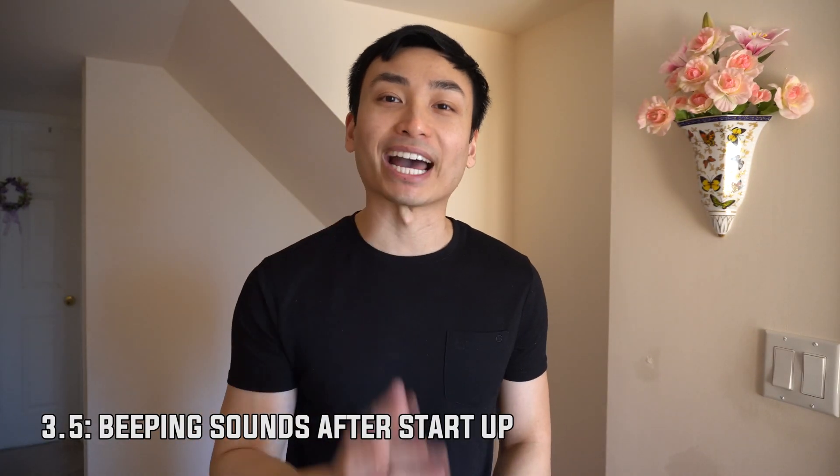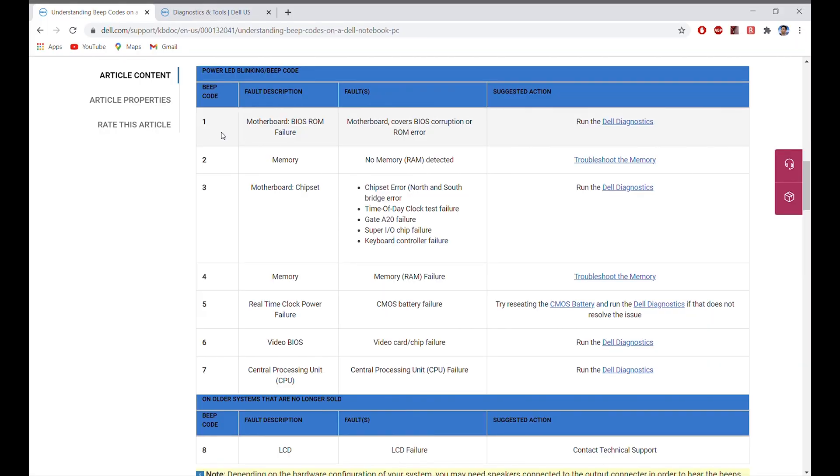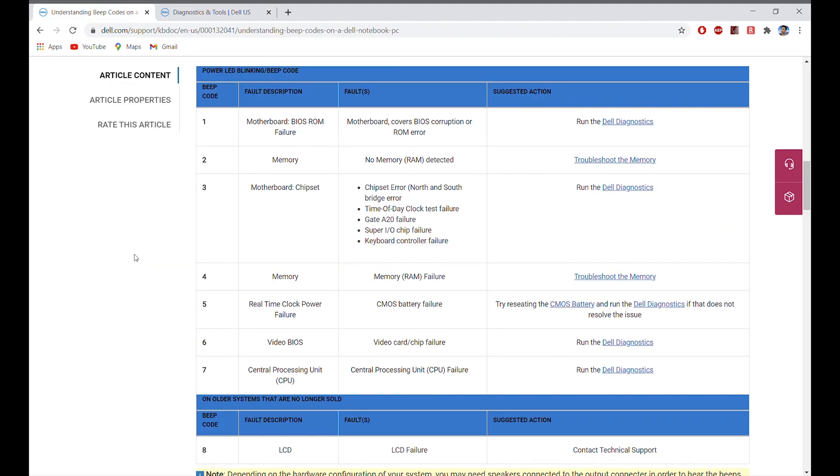Comment Issue 3.5: I want to address another problem related to beeping — this time when you hear beeping sounds when you start up your computer. You can hear three beeps or five beeps, whatever the number is. Those beeps are actually signals telling you what's wrong with your computer. Take a look at the chart on Dell's website: the first column tells you the number of beeps and the faults in the second and third columns. For example, one beep means there's a BIOS ROM failure in the motherboard and you'd need to run the Dell Diagnostic to get to the root cause. Click 'Run Quick Test' and the results should tell you exactly what's wrong. Take a look at the chart and follow the instructions — that should give you a good start on what you need to do.